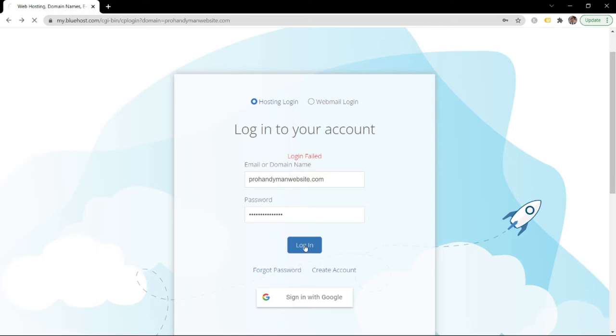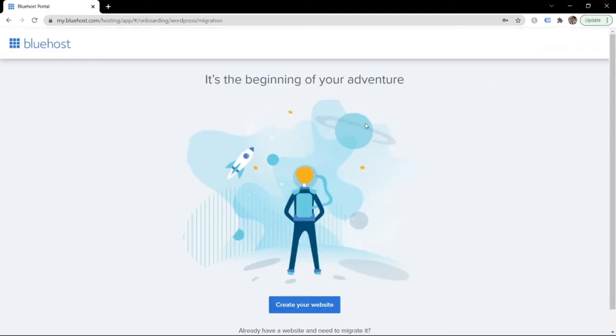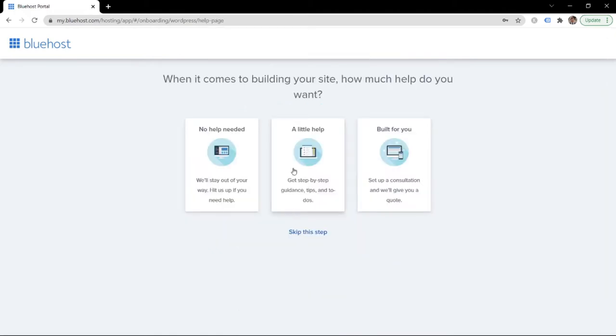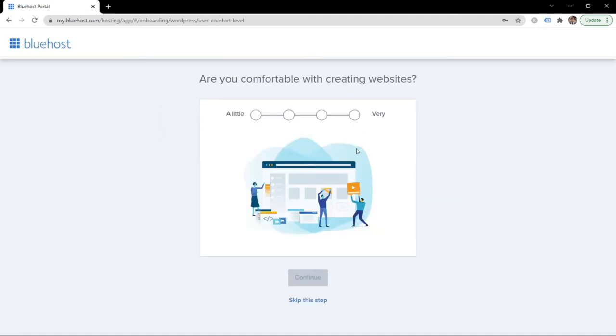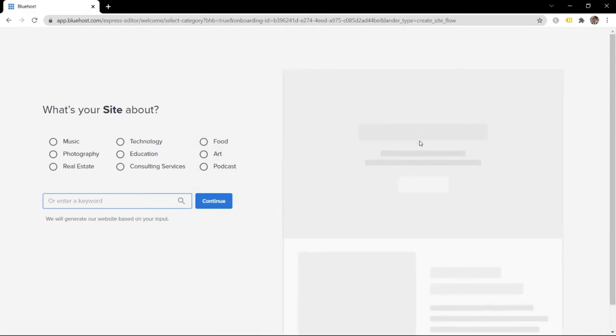Log in with prohandymanwebsite.com. Now we can create your website - click on that. Select 'No help needed' since I'll be helping you out. The site we're creating is for a business, and creating websites is very comfortable. Let's continue.